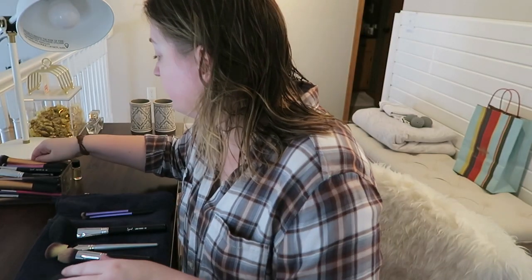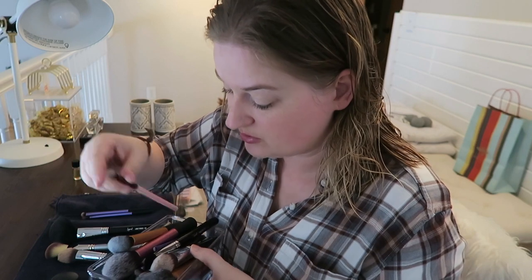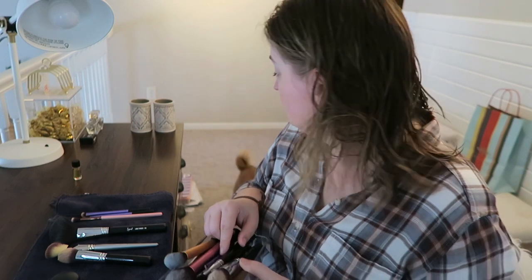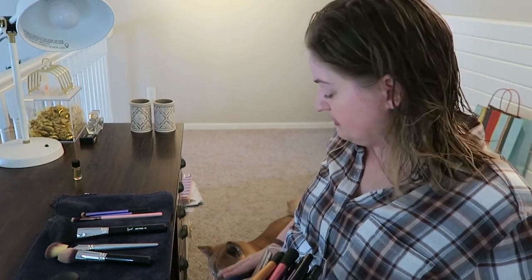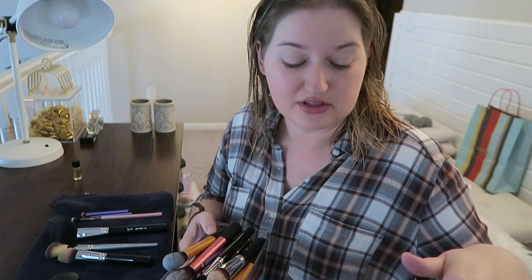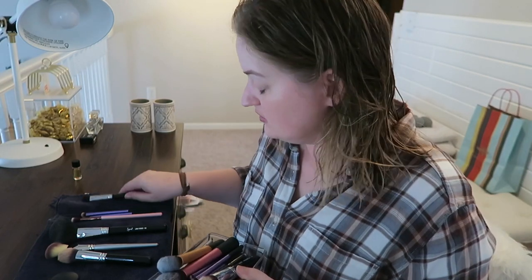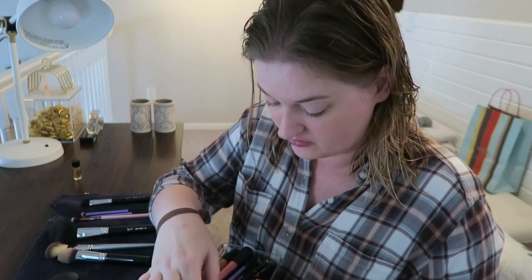Now I need a blending brush — it's almost too fluffy. Oh, do you guys see Doyle? What are you doing? He doesn't know — he's right here but you can't see him, he's too short. Hi Doyle, I can see you but nobody else can.